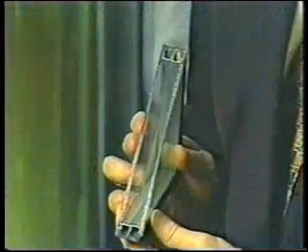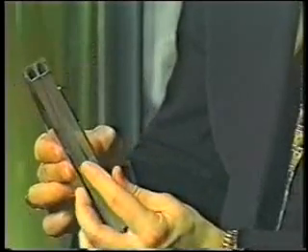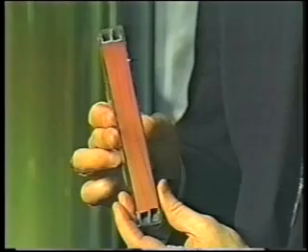Now window makers are taking another step with air cavity and coating technology. This so-called heat mirror design suspends a sheet of coated polyester film in between the two panes, creating two air cavities instead of one. That's double the barrier for escaping heat.